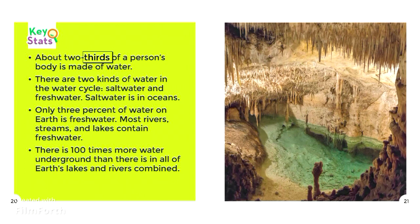About two-thirds of a person's body is made of water. There are two kinds of water in the water cycle: salt water and fresh water. Salt water is in oceans; only 3% of water on Earth is fresh water. Most rivers, streams, and lakes contain fresh water. There is 100 times more water underground than in all of Earth's lakes and rivers combined.